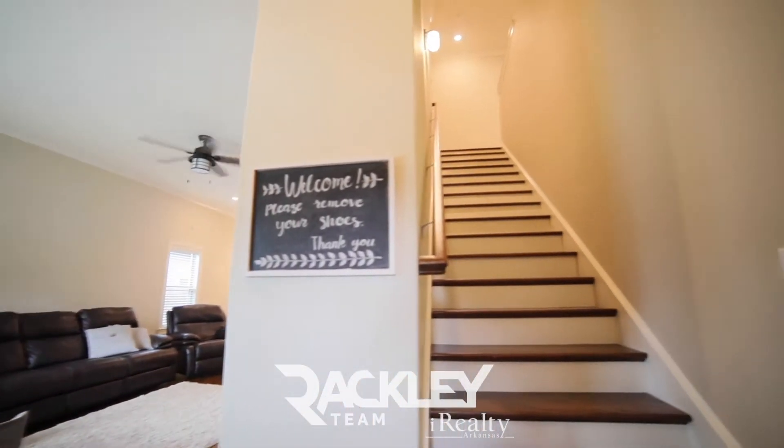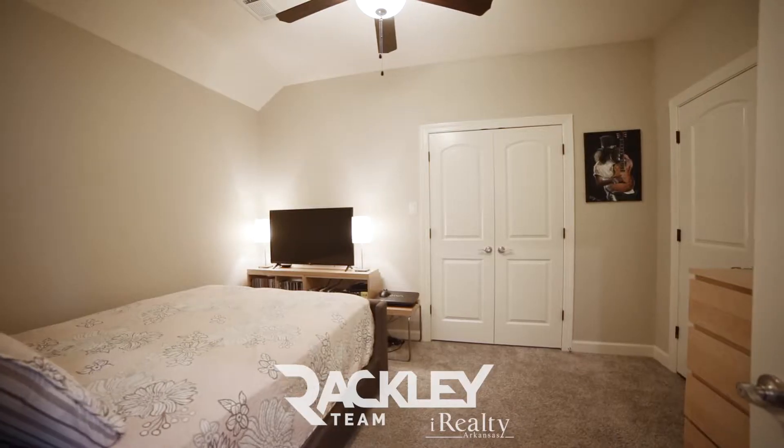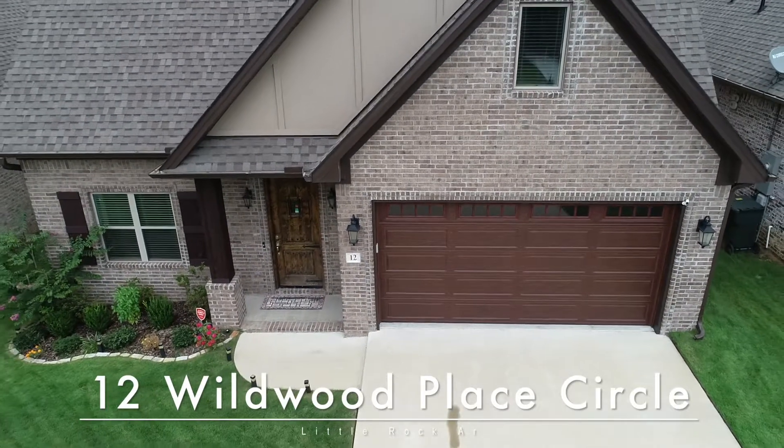Upstairs are your additional three bedrooms, each with big closets and the full bath as well. We're excited for you to come and see if it's yours. 12 Wildwood Place Circle. Welcome home.